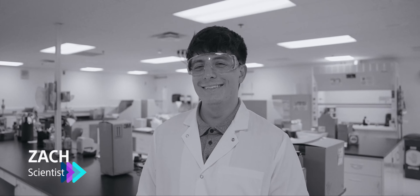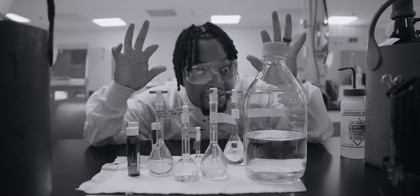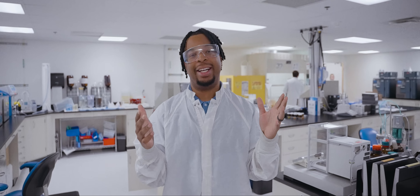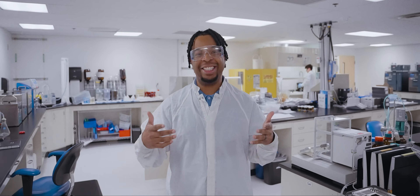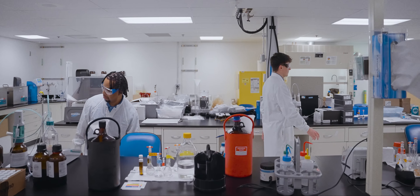Next we're meeting Zach, a scientist here at Boston Scientific. He gets to work with different solutions to make scientific magic. Think of a scientist as somewhat of a detective — someone who isn't afraid of trying to figure out what's wrong, and when there isn't an answer, they're the one who has to go out and find it.